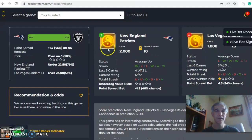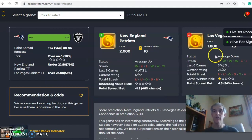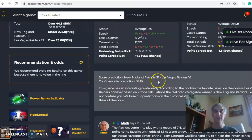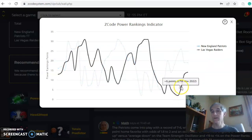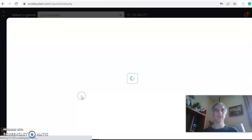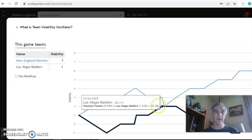New England is average, coming off of a win — four and two, excuse me, over their last six — while Vegas is average down, coming off a loss and three and three over their last six. The score predictor has New England by a 31-16 edge with a 39% level of confidence, which is not very high. The power ranks indicator shows New England stable at plus 12 over the last couple weeks, while the Raiders have climbed from plus two to plus 14. The volatility oscillator shows New England very stable at plus seven, while the Raiders are not stable at minus one — their highest level for the season was plus two back around the end of October.